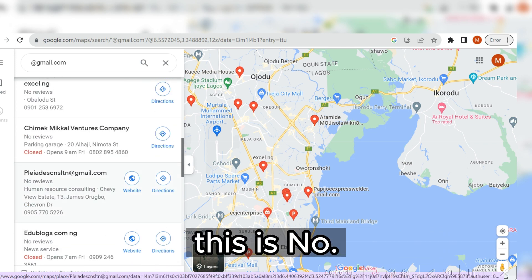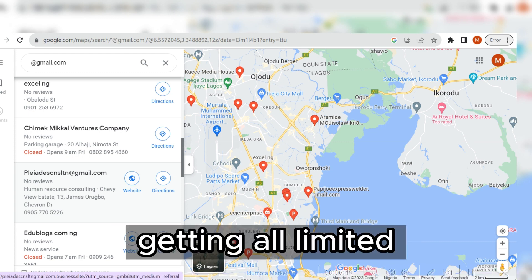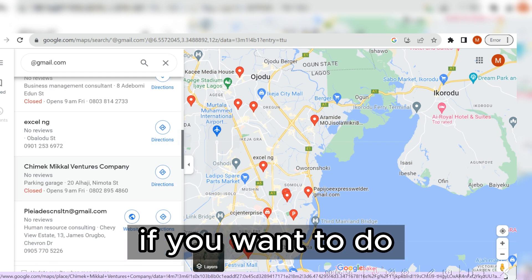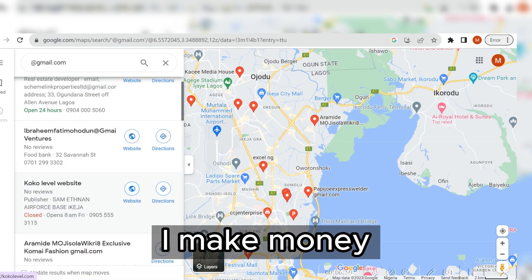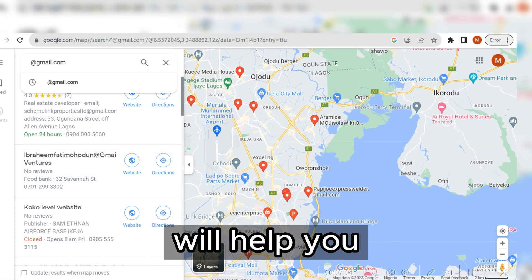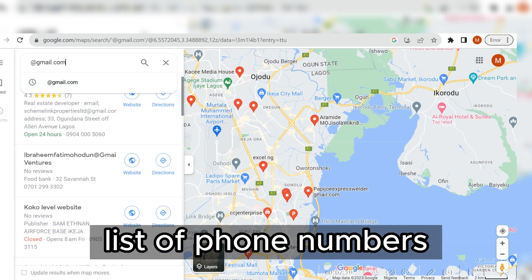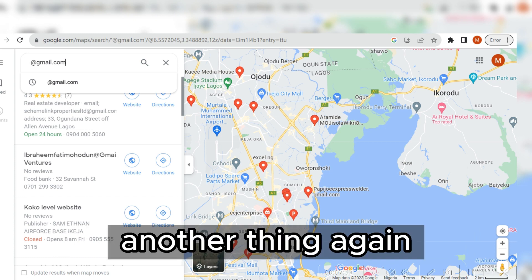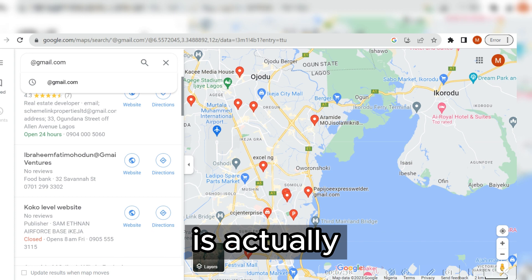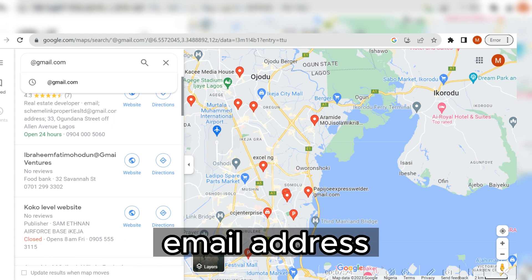You can continue scrolling down and more companies will pull up alongside valid email addresses. This is method number one for email addresses. When it comes to getting unlimited phone numbers, you can also see phone numbers listed right here that you can use for your CPA marketing. So Google Maps will help you generate unlimited emails and also get a list of valid phone numbers.